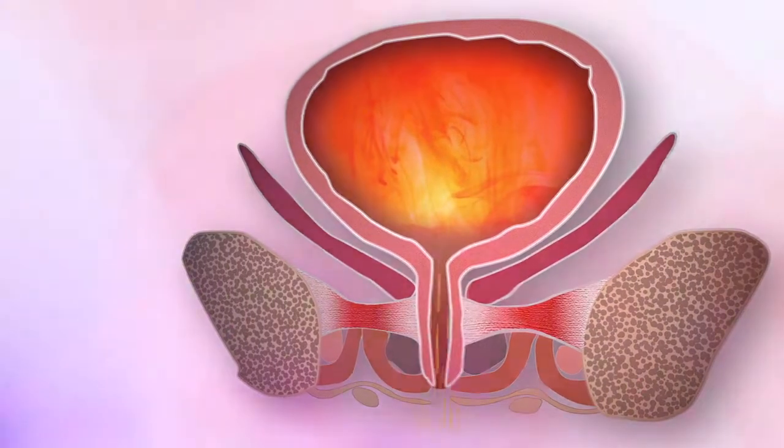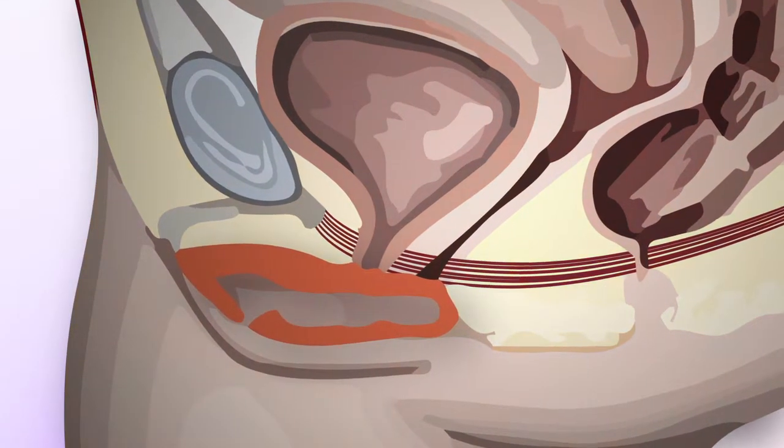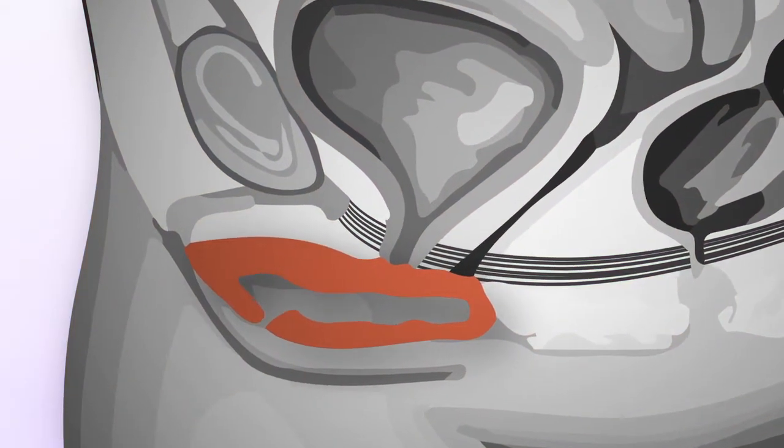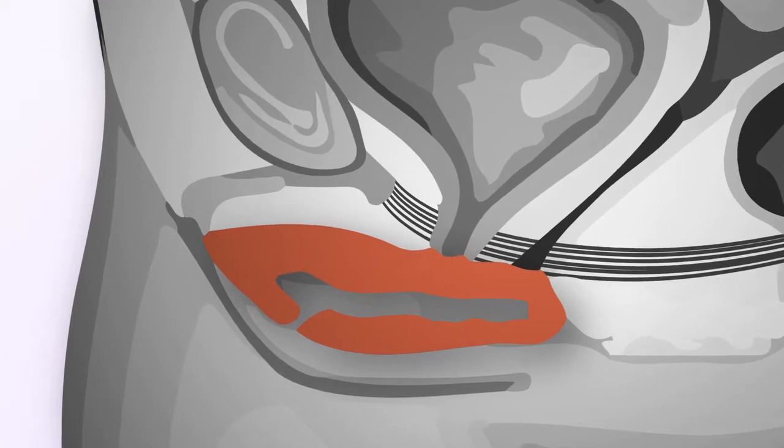As the muscle dysfunction progresses, stretching and ballooning of the vaginal walls occurs, leading to the development of prolapse. The importance of maintaining normal pelvic floor function cannot be underestimated.